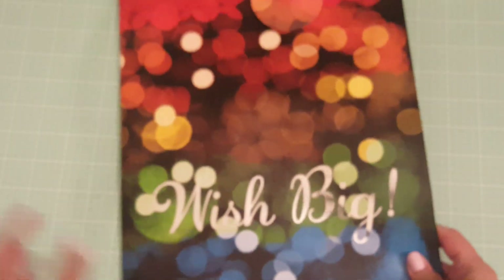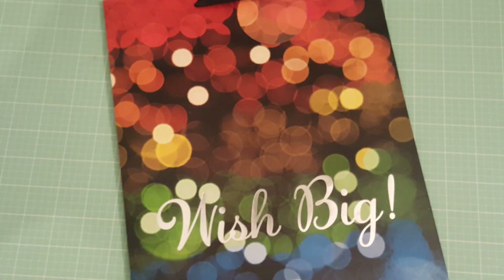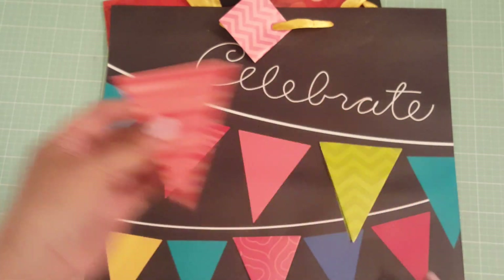Look at how pretty this is — this is a gift bag and it has like a bouquet in the background and it says 'Wish Big,' so I got that. I also picked up this bag where one of the banners is dimensional on here, though it came off.